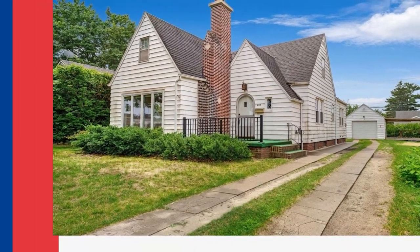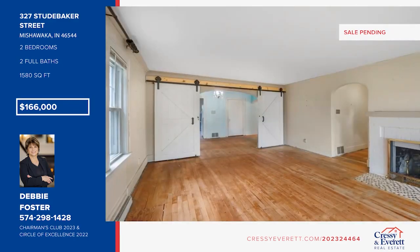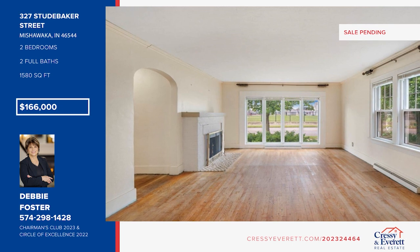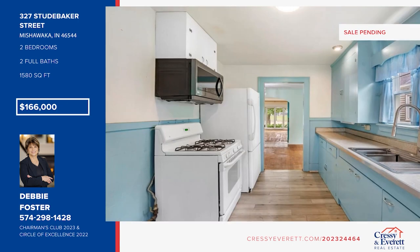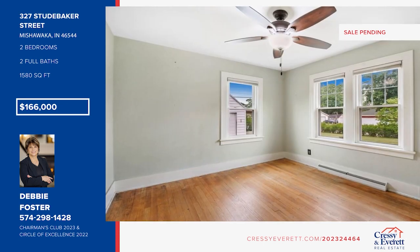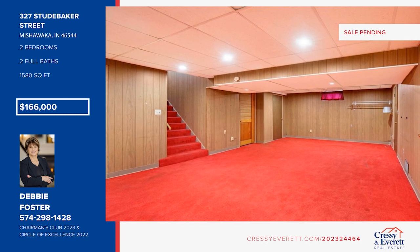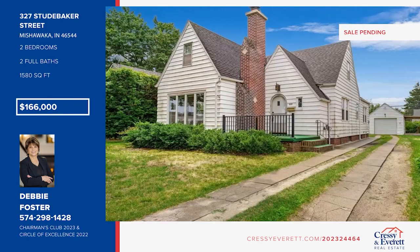This charming, light and bright home with tons of character is located on a large corner lot. It offers a wood-burning fireplace in the living room, a dining room and a cute galley-style kitchen. There are two bedrooms with large closets, plus a spacious walk-up attic just waiting to be finished. The finished basement adds additional space for an office or craft room, plus its own full bath. This home needs some cosmetic updates and is being sold as is, but the location cannot be beat. It's a stone's throw away from Merrifield Park, Eberhardt Golf Course, and the Merrifield Pool. Don't wait. Call Debbie Foster before it's too late.